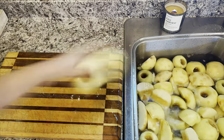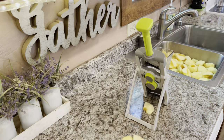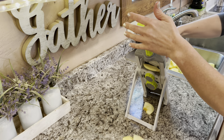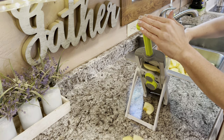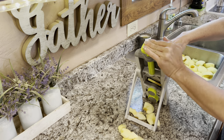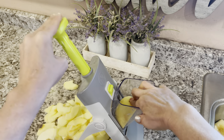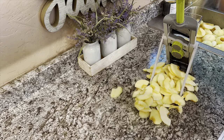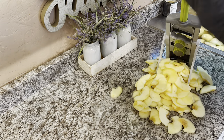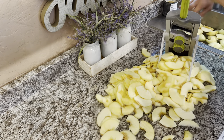After I got done coring and peeling the apples, I cut them in thirds. These are big apples, but I don't want them too small — I want them just the right size to put in the dehydrator.